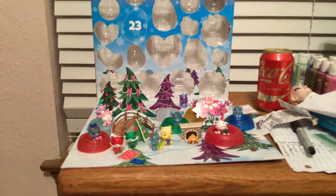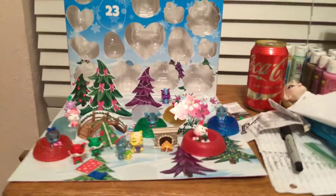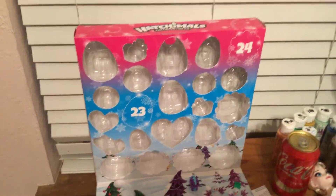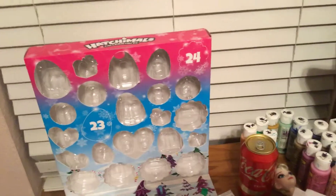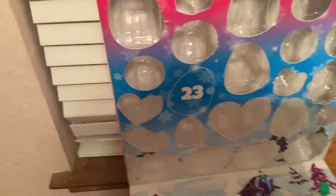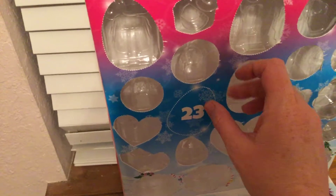Hello everyone and welcome to day 23 of this Hatchimal event. I'm Crystal and we're about to do day 23 — unravel this number 23 right here. There's actually a paper craft behind this but I don't know what it is. Let's just see what's behind it.